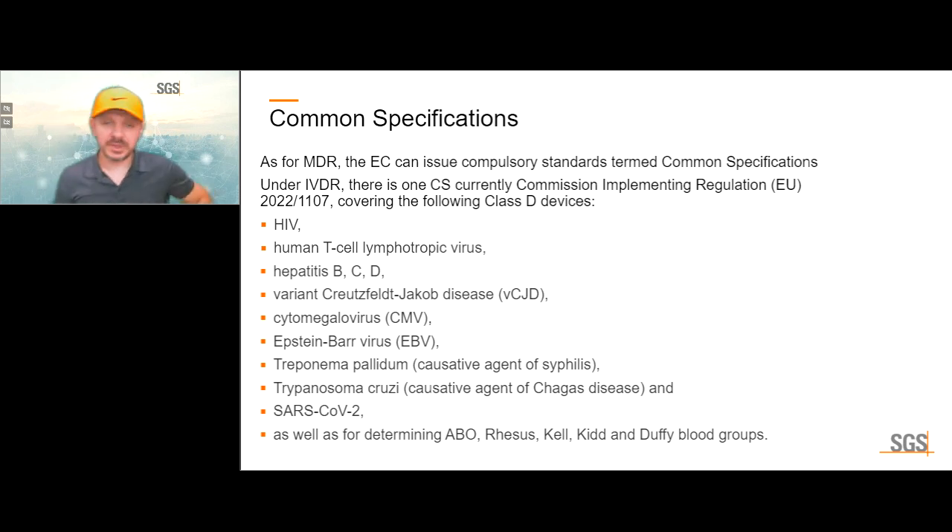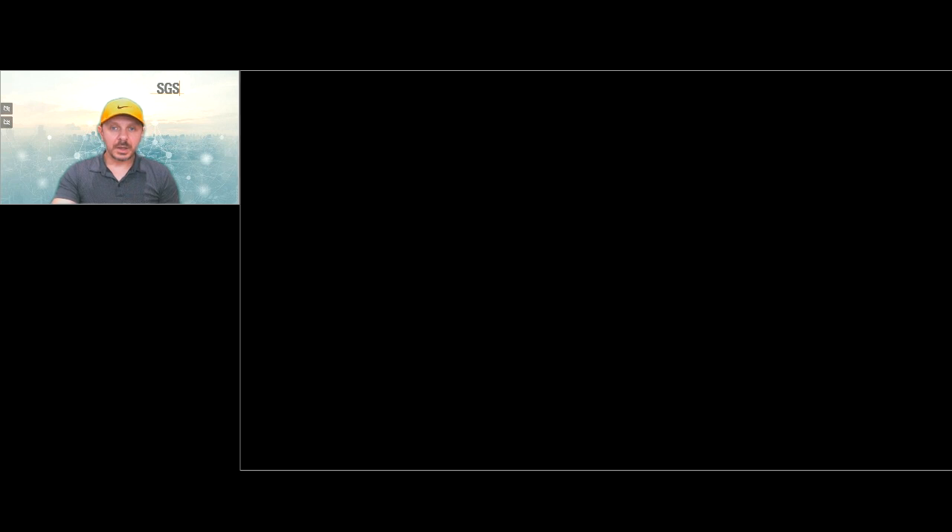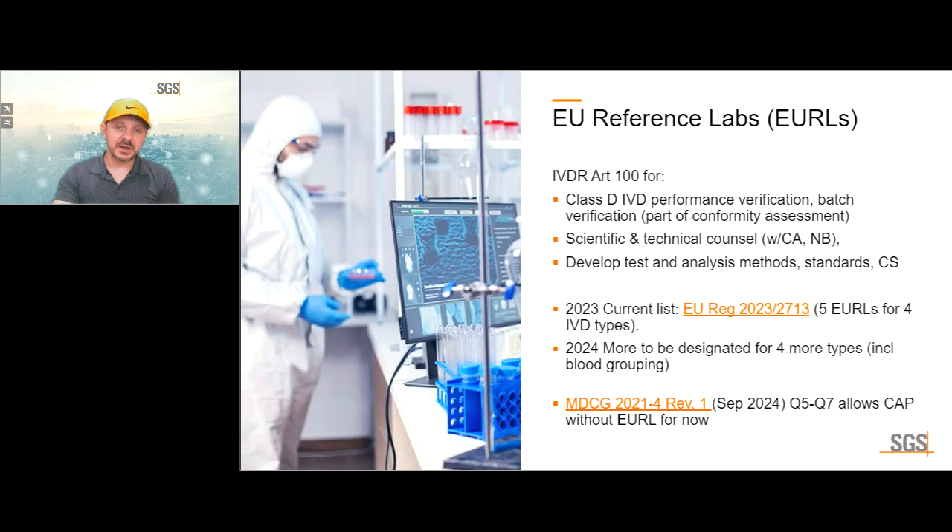Regarding common specifications: for a number of class D devices, common specifications are already available. If you have any of these devices, you would need to follow the common specification on top of your own evaluation of the general safety and performance requirements.